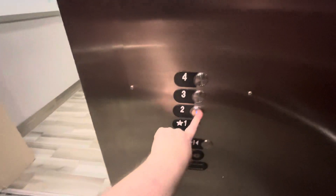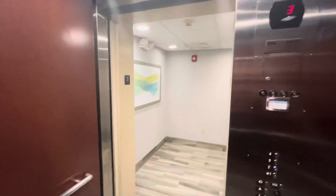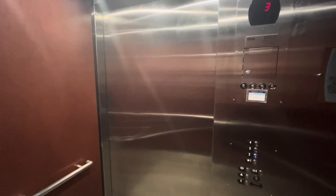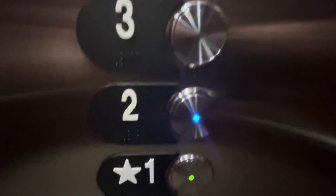That's actually a System Sensor L-Series out there. Let's watch the button go out.